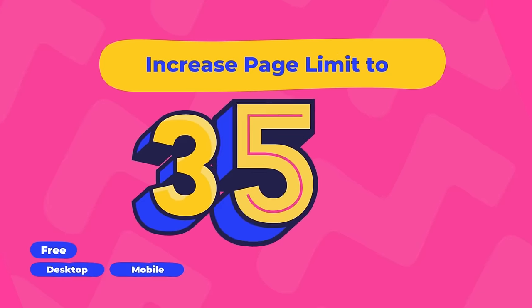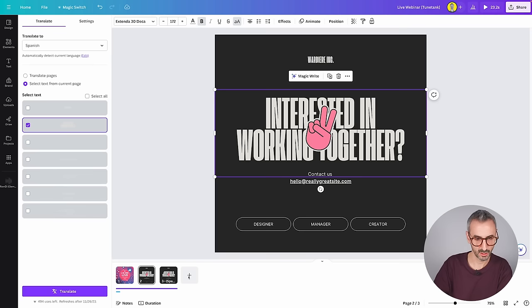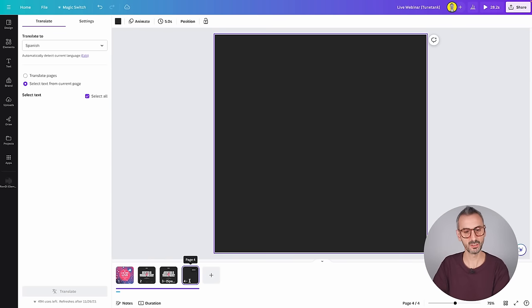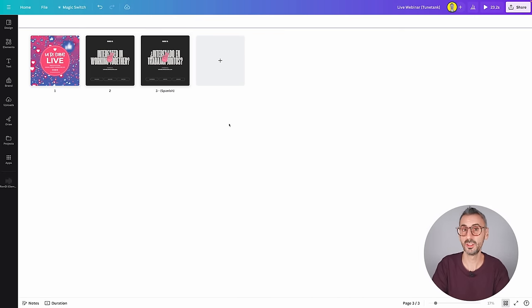The last new feature for today is a new page limit increase in your Canva documents. Previously, we could go up to 300 pages. Now you can go up to 350 — so that's 50 more pages. Canva is giving us more pages in every document type, which is great. Trust me, you can now have 350 pages on your Canva documents.